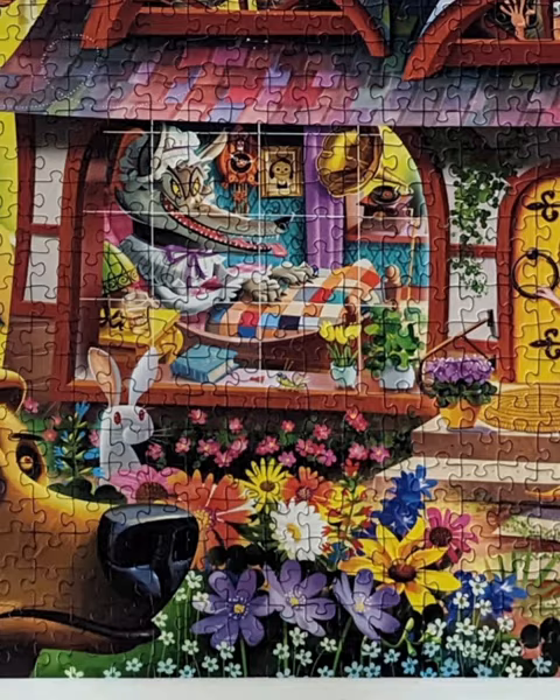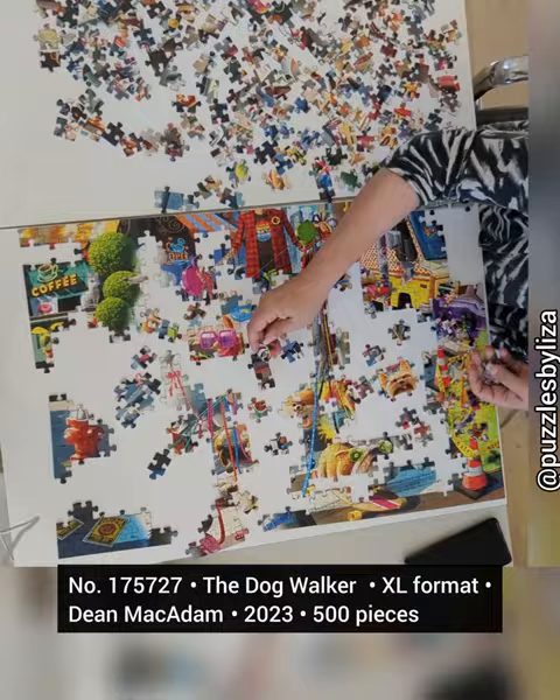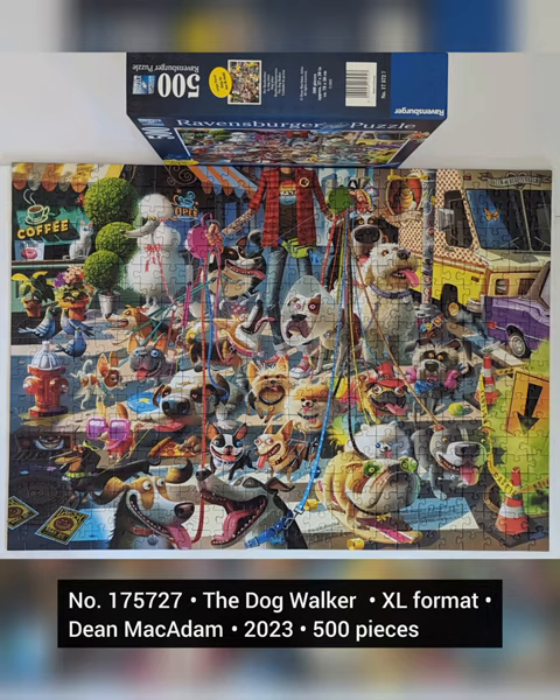In 2023, Dean created the puzzle The Dog Walker. You can find it in extra large format in 500 pieces or regular 1000s.